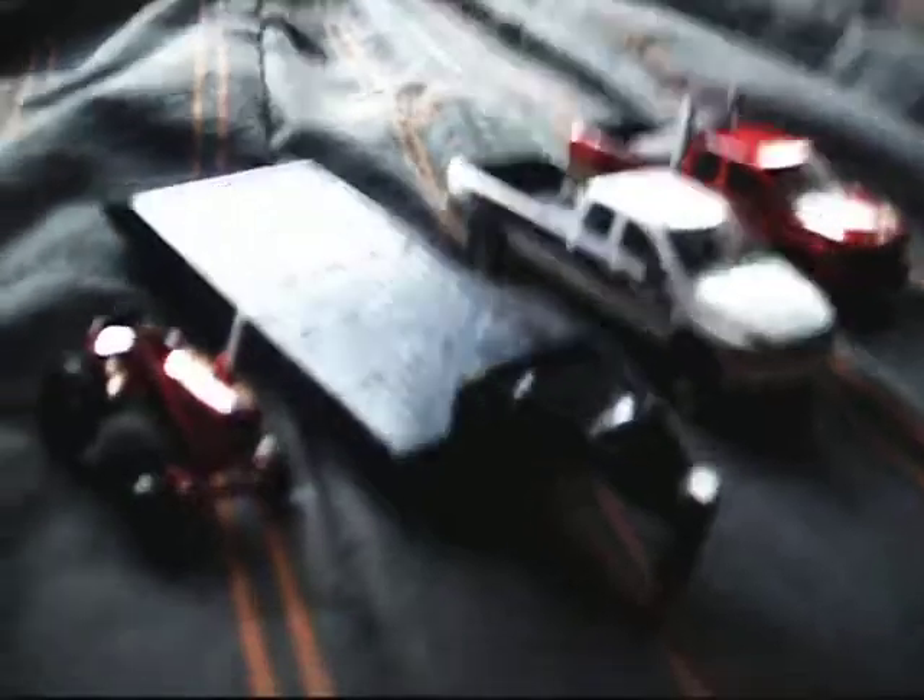Hey y'all, this is CatMac316 here. I'm here to do a model review of the Dodge Ram 2500 with a gooseneck trailer and a Farmall 100.